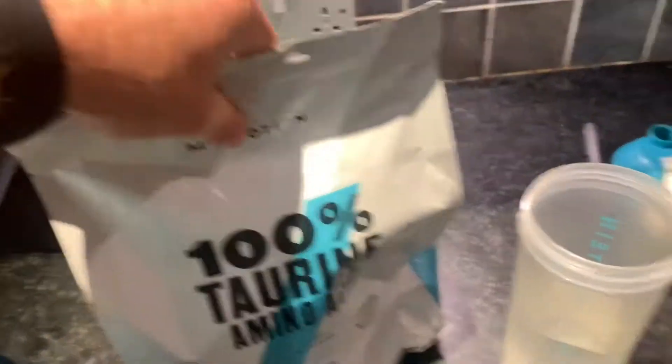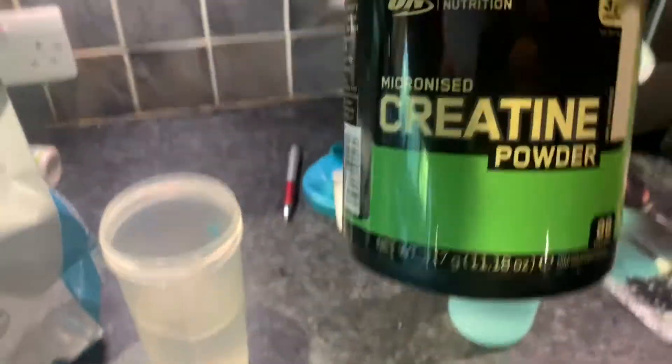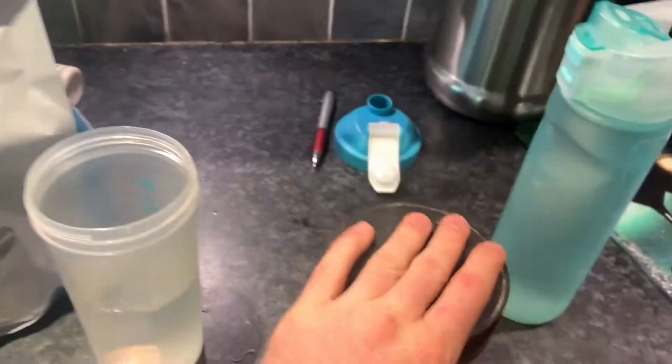I've got some glutamine — just using that for flavour — taurine, which is going to help bring me down after the workout, and some creatine. I'm going to drink that during my workout, put it in that water, and I'm good to go. It's literally 5 past 11. Going to head into my home gym now, work it out, and I'll have a meal almost straight away after — maybe give it 10-15 minutes after washing and changing — then straight into the next meal.